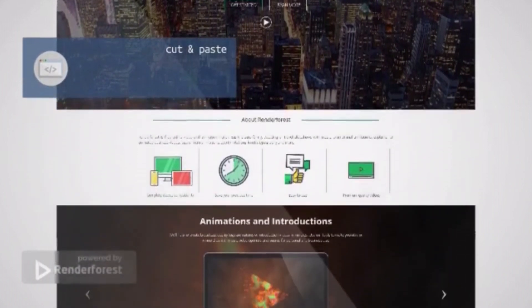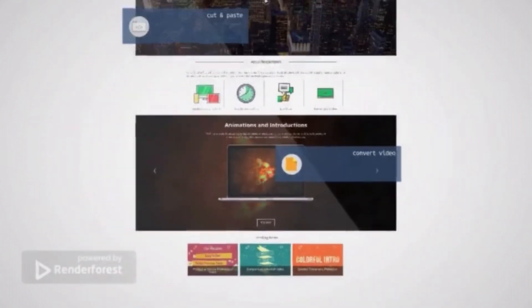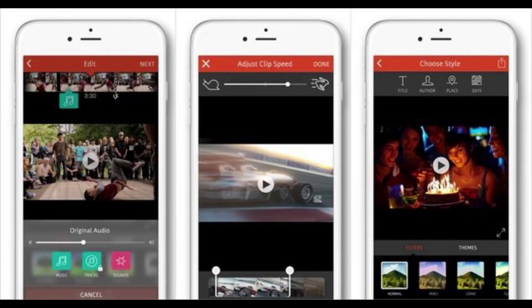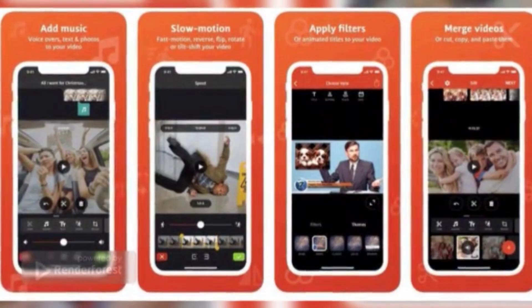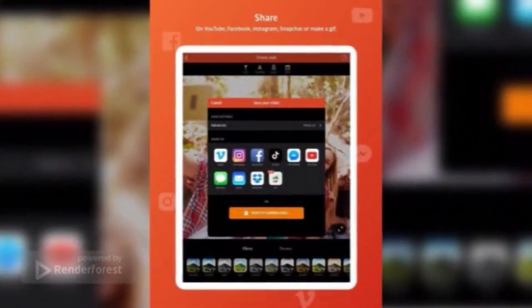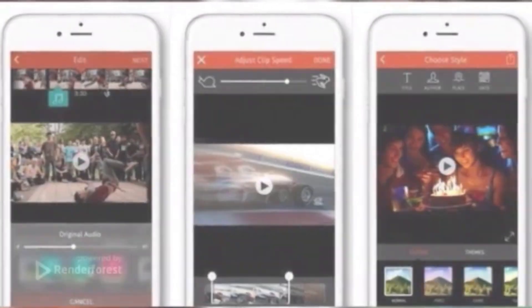VideoShop does have a serious side as well. Features such as trimming, slow motion, fast motion, voiceovers, and reverse playback are all present. You can download and use the app for free, though there are some in-app purchases for extra tools and content. You can choose to subscribe monthly, yearly, or pay a lifetime fee. Android in-app purchases range from $0.99–$39.99 per item, and for iOS devices, VideoShop Pro is available at $3.99 per month. Download VideoShop for Android and iOS — free, with in-app purchases available.